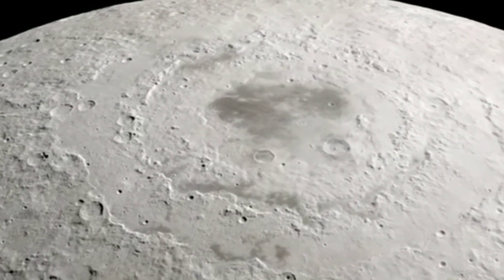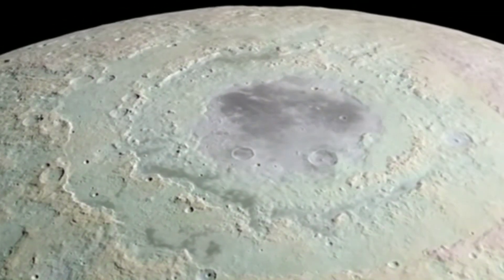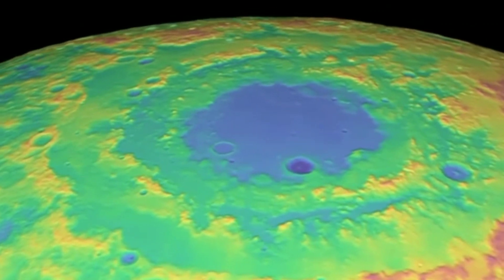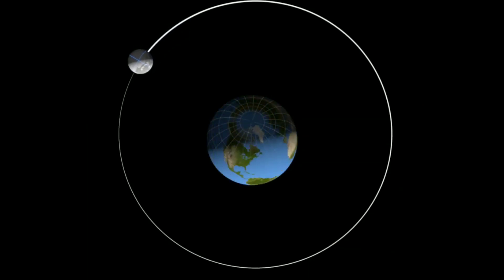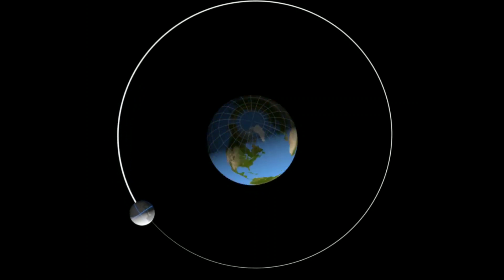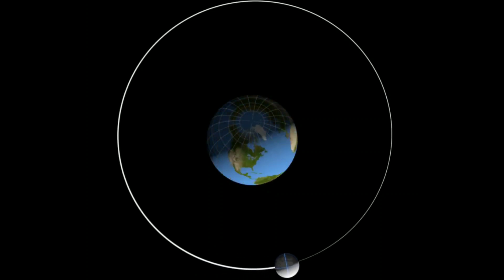Understanding the Moon's origins requires using what we know about the Moon, such as our knowledge of its mass, orbit, and the precise analysis of lunar rock samples, and coming up with scenarios that could lead to what we see today. Previously prevailing theories could explain some aspects of the Moon's properties quite well, such as its mass and orbit, but with some major caveats.